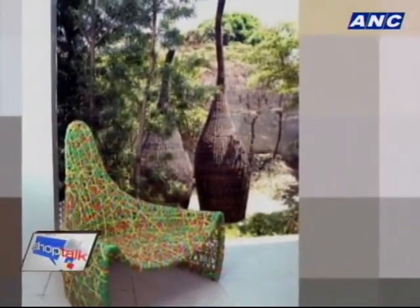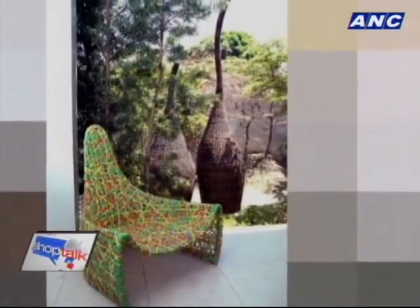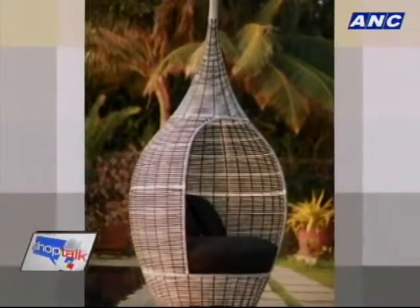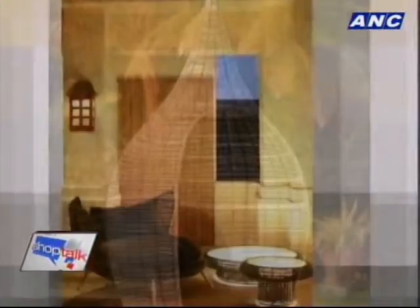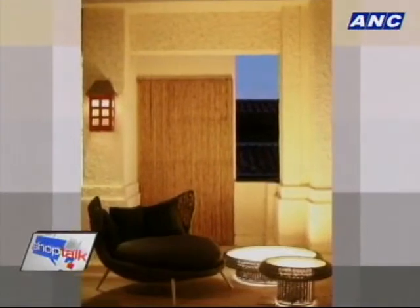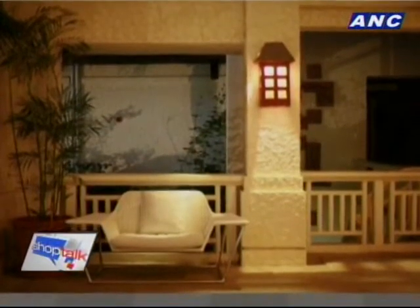I'm looking at lots of natural materials here. Do you use any synthetic materials as well? We do. For outdoor items, we use polyethylene. It's UV protected, so the color doesn't fade even if it's under the sun the whole day. And it doesn't get brittle after prolonged exposure.